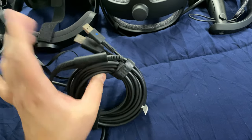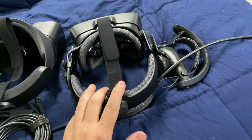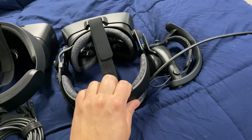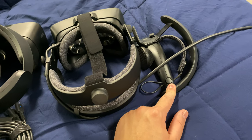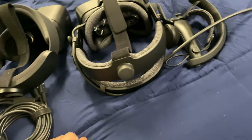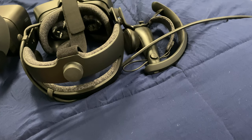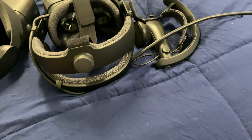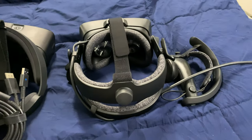The Rift S setup is just: USB, DisplayPort — done. With the Index, you've got USB, DisplayPort, plus a separate power brick, then two extra cables for the controller charging, and then the base stations each have their own power brick. So the Rift S is just four things all together — throw it in your backpack. With the Index, I don't know how much stuff there is — they do give you a free microfiber cloth for wiping it down.